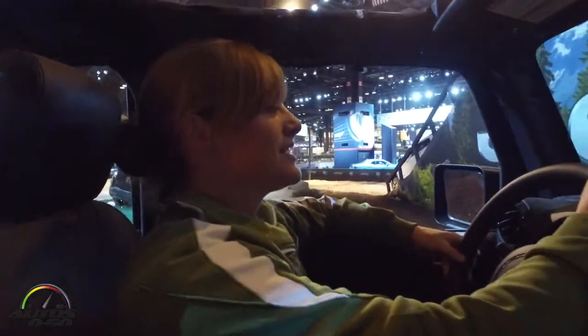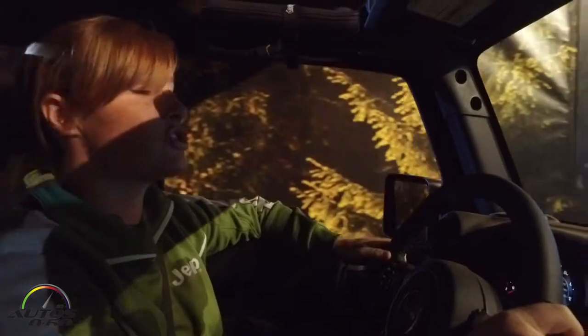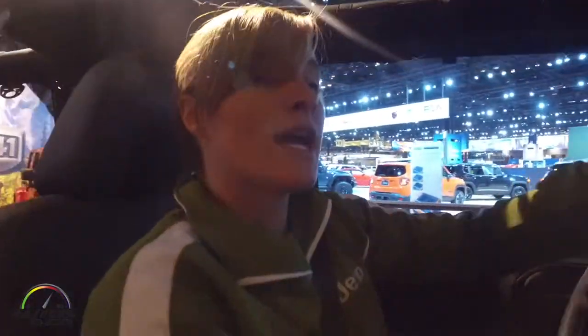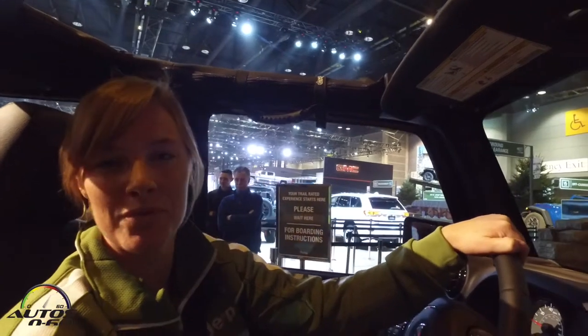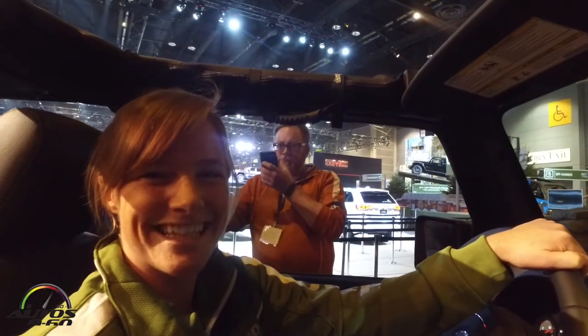Under the hood of this is a 3.6-liter Pentastar V6, getting 285 horsepower and 260 foot-pounds of torque. Our Wrangler Unlimiteds are going to start for you right around $30,000. It comes with a 3-year, 36,000-mile bumper-to-bumper warranty and a 5-year, 60,000-mile powertrain warranty. Thanks for riding.